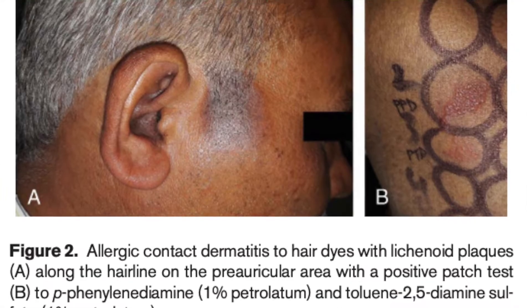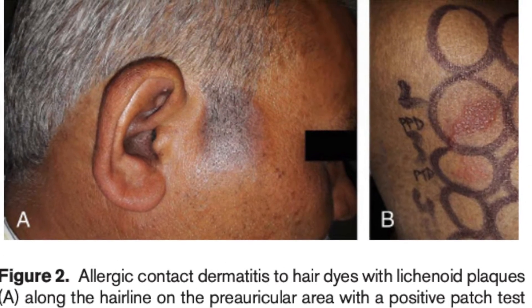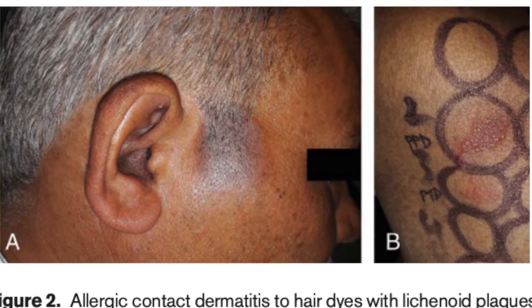Patch testing is of immense value in the diagnosis of pigmented contact dermatitis. It will help identify if PPD, fragrances, or other allergens are playing a part in the facial pigmentation. However, it is not always positive, as the allergen may be present in very small concentrations and therefore result in a negative patch test.